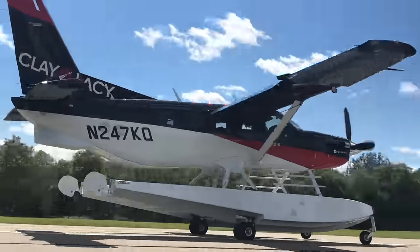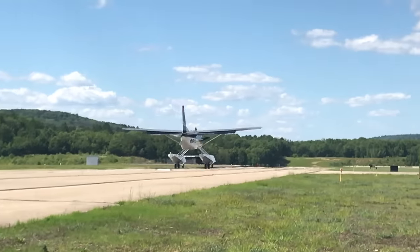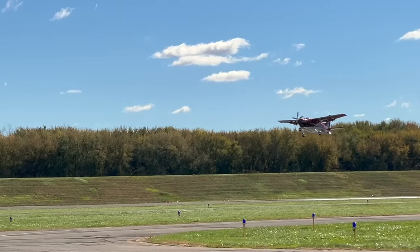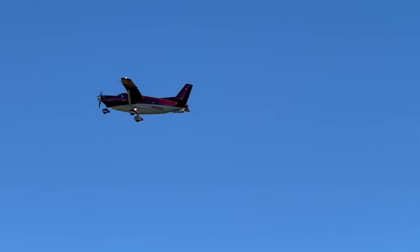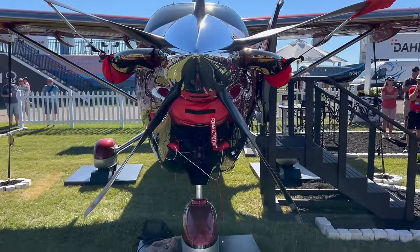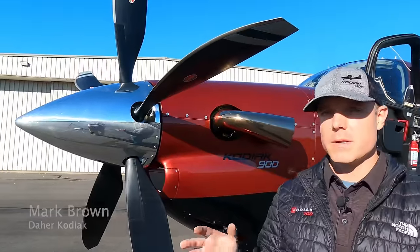Here with Mark Brown from Dyer Kodiak. Every time you come to town you bring something cool. Last time we did this you were in a Kodiak 100, and today it's a 900 — FAA certified to Part 23 standards, a lot more refinement and a lot more speed. This airplane was just debuted at Oshkosh 2022, and we'd like to show you a few of the features today.